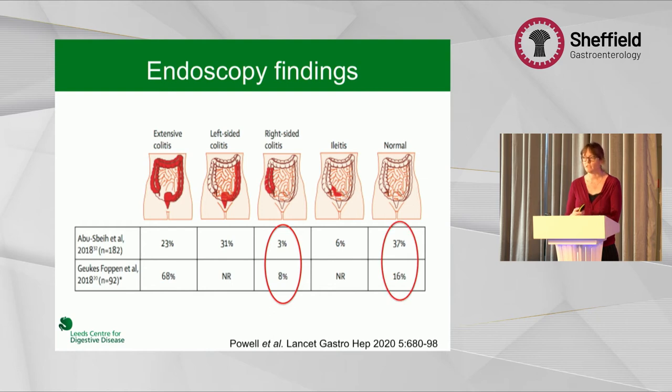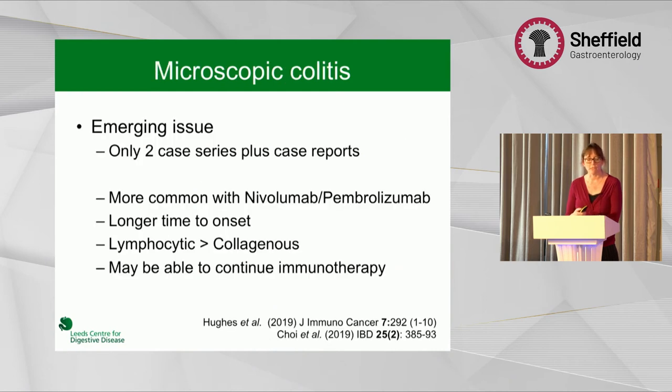There's interesting data coming out, not yet included in the guidelines, that immunotherapy can also cause microscopic colitis. This seems to be more common with nivolumab and pembrolizumab rather than ipilimumab. It seems to have a longer time to onset — months rather than weeks — and is more lymphocytic rather than collagenous. Importantly, these patients may be able to go on budesonide and continue their immunotherapy, whereas macroscopic colitis with grade three or four symptoms often requires stopping immunotherapy.